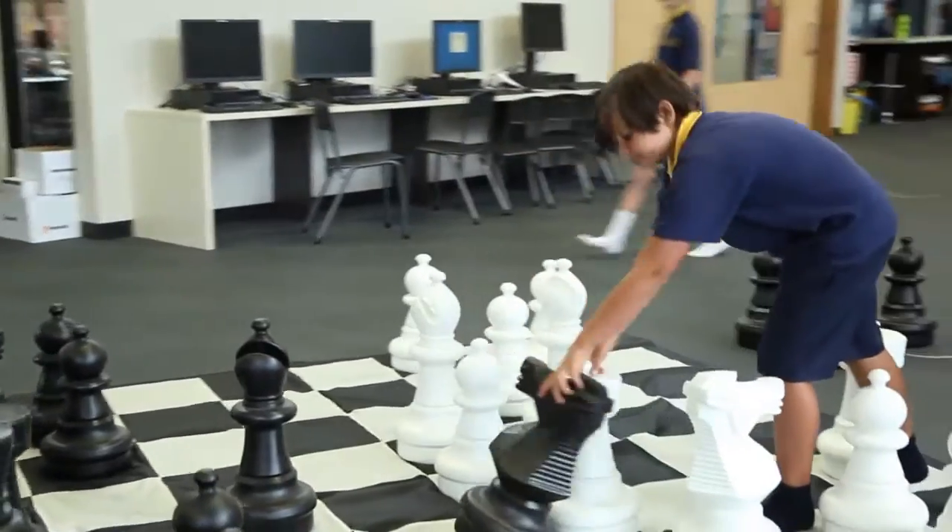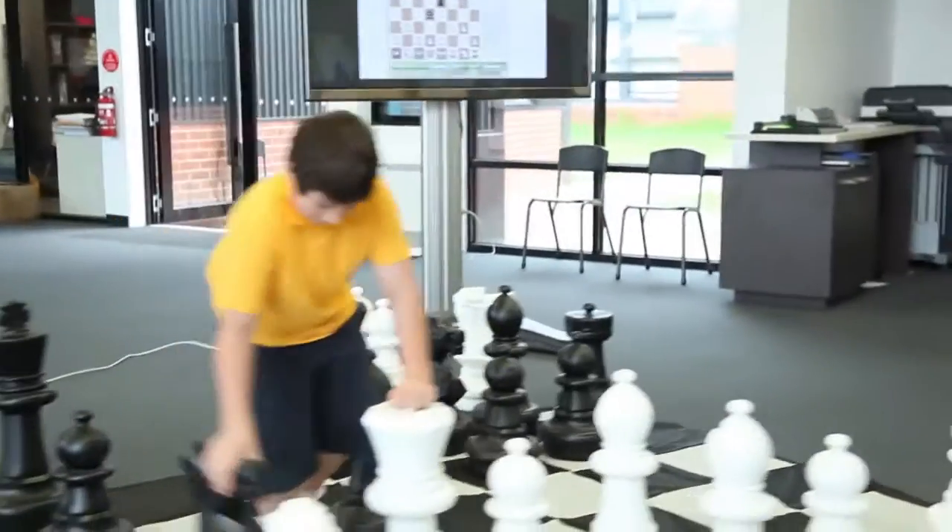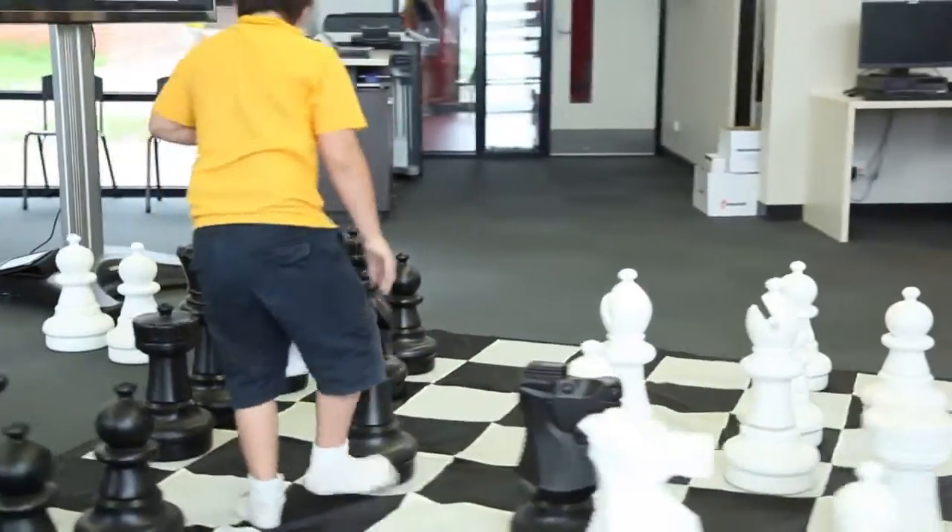The classes normally start with instruction from our qualified chess instructor and he will sit them all on the floor and gets them involved. It's very interactive and he might replay a famous chess game for them and they'll get to guess what they think the next move was or what the right move was, and they really love that part.